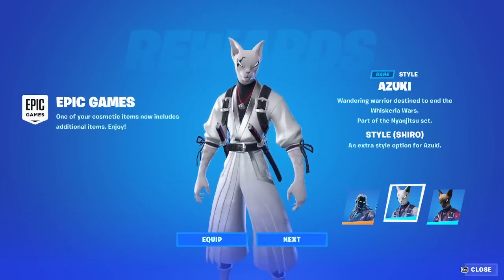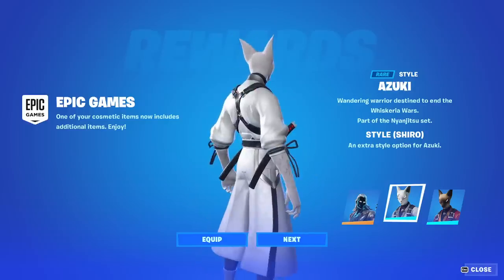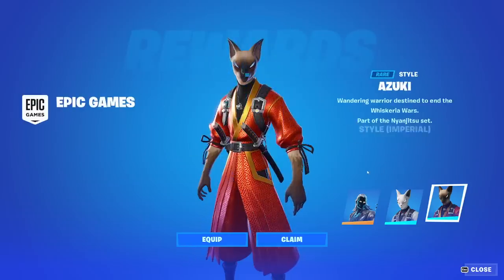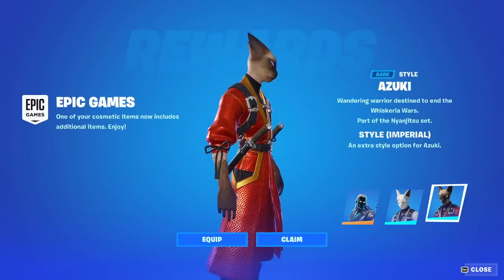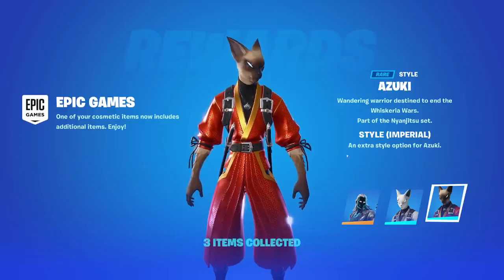Azuki gets an edit style here too. Shiro - very cool. And the Imperial - very cool edit styles for Azuki. Very random, but cool nonetheless.